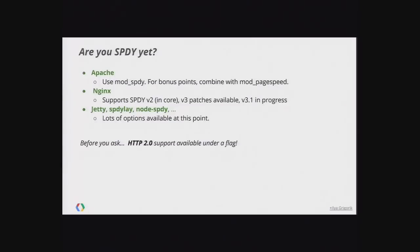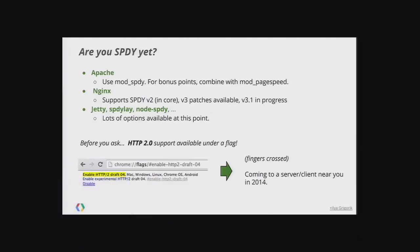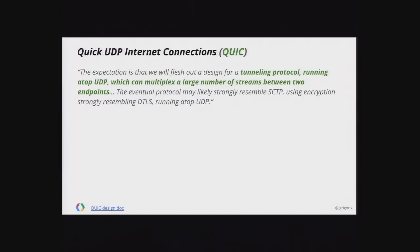If you haven't looked at SPDY, I definitely encourage you to do so — there are modules for virtually every popular server. Commercial support exists too: F5, Akamai, and others support SPDY. We also have HTTP/2 support in Chrome under a flag, so you can enable it and test against your local server. The only major public site supporting HTTP/2 today is twitter.com. Think of SPDY as the production version; HTTP/2 is coming soon, hopefully sometime in 2014.